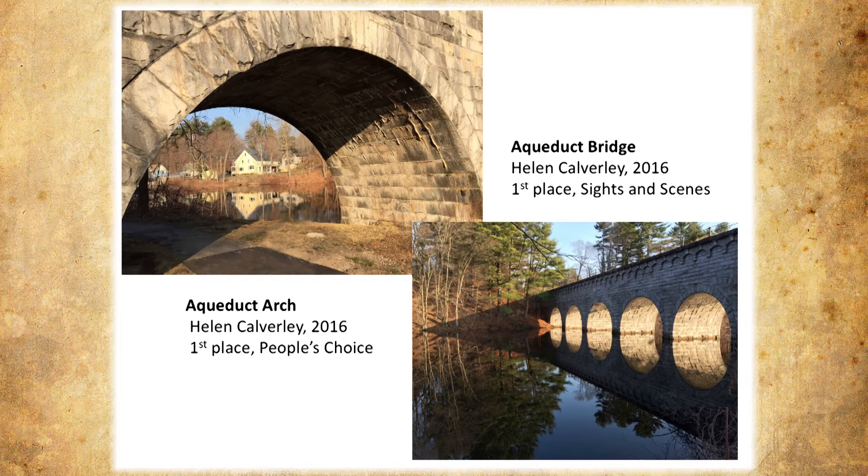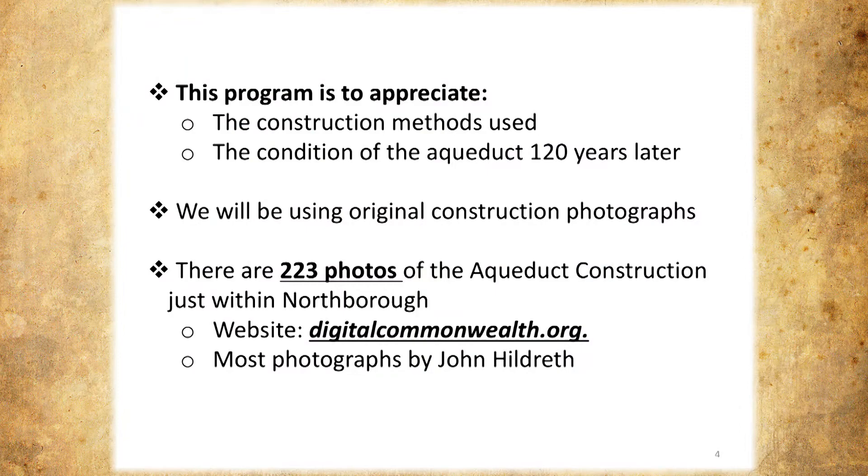I'll be talking about some of the construction methods. There are 223 photos of aqueduct construction. You can access these on the website digitalcommonwealth.org. Most of the photographs were by one photographer, and he took dozens of them. We returned to many of these places and ended up with about 88 or so 'now' pictures.